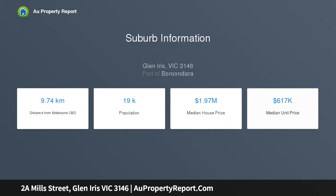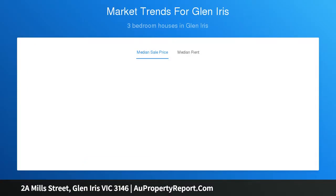The main bedroom with robes and ensuite is accompanied by a second bedroom with robes and ensuite, plus there is a flexible study or third bedroom.